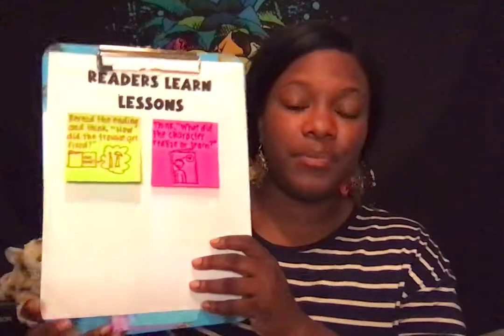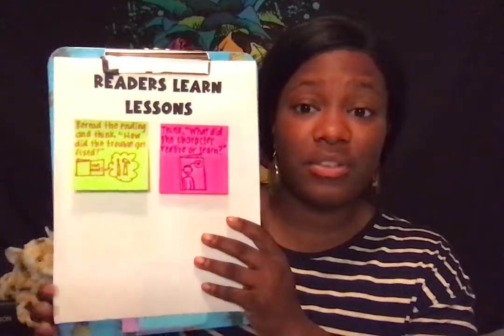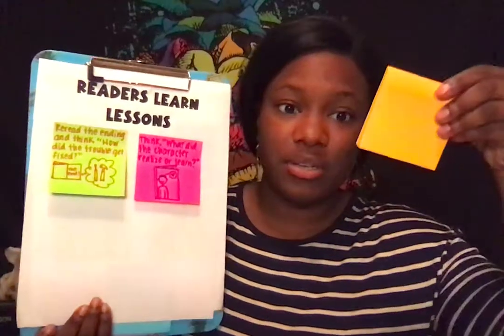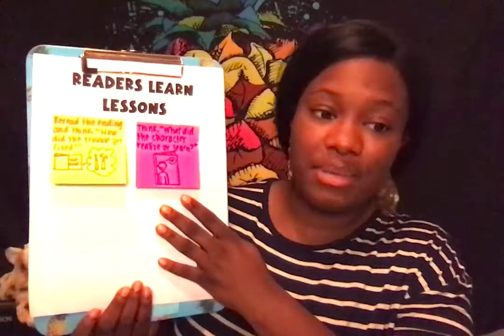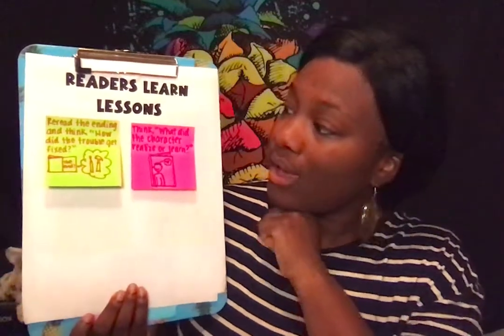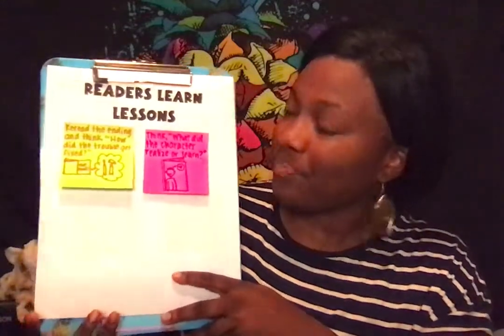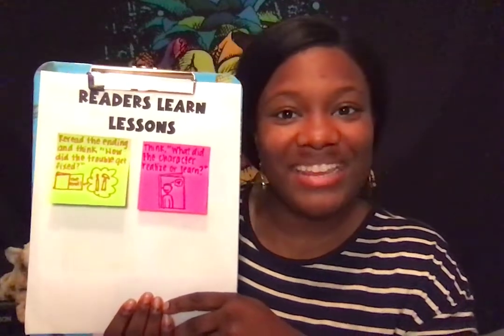So readers, as you go off today — the fortunes are not going to be on slips of paper inside your book. That means you are going to have to work hard to really think about what is the message in this story. What life lesson can I take from my book? It's your job to crack open that book and look for those life lessons you can learn and apply in your own life. If you want, you can even write those life lessons on a post-it note and put them on your book to help you remember. As you go off today, reread the ending and think: how did the trouble get fixed? And think about that character — what did the character realize or learn? Readers, I hope you have a great time today cracking open those books — the fortune cookies — and finding those life lessons. Happy reading, off you go!